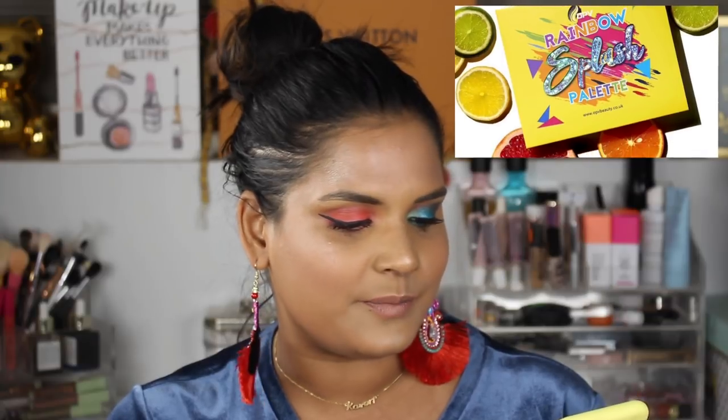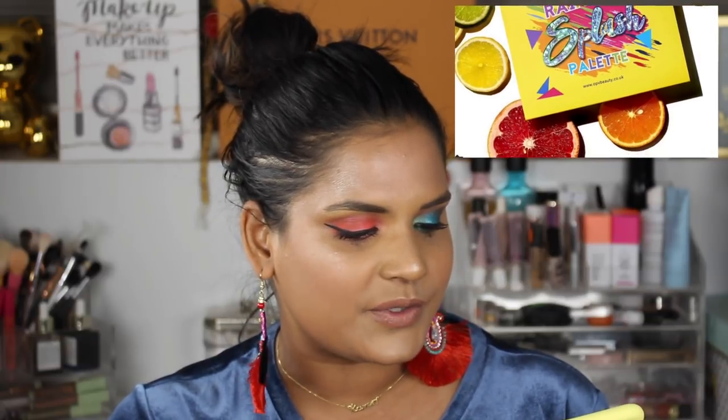This Rainbow Splash palette by OPV Beauty — they're a UK-based brand. Trendwood posts about them every once in a while. I think I was interested in getting one of their palettes but it turned out to be too spendy, so right now I haven't owned anything from them. But this Rainbow Splash palette looks beautiful — it looks like something the Tutti Frutti collection might be like. I'm interested to see if they'll have similar, very fruity inspired shades.